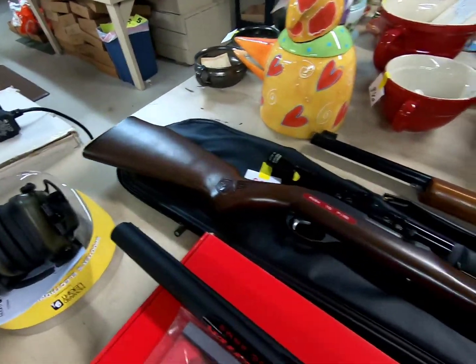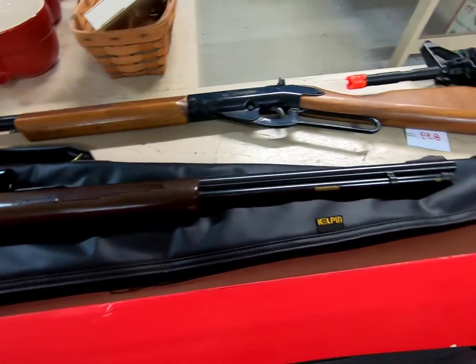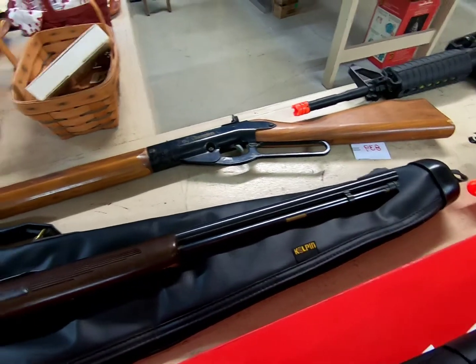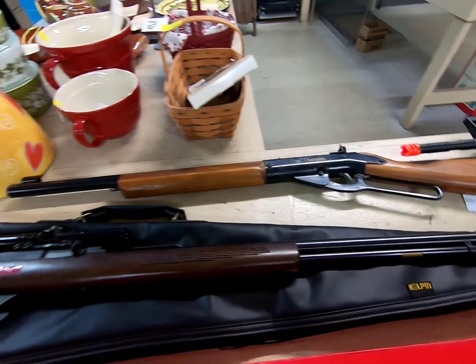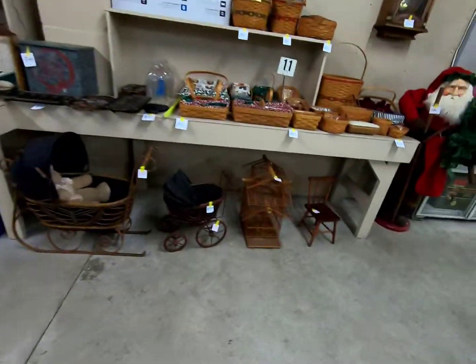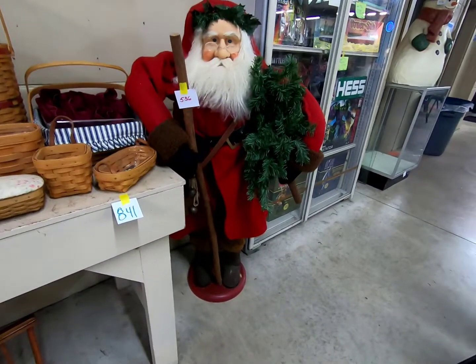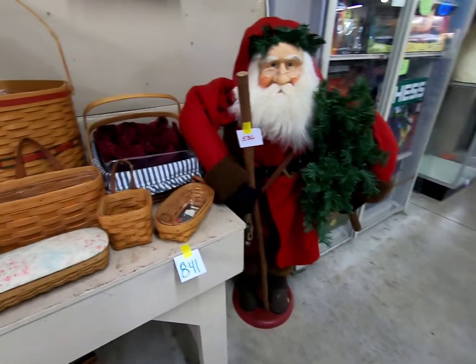And a Marlin Glenfield Model 80 in .22. Neat little Santa Claus and some Longaberger.